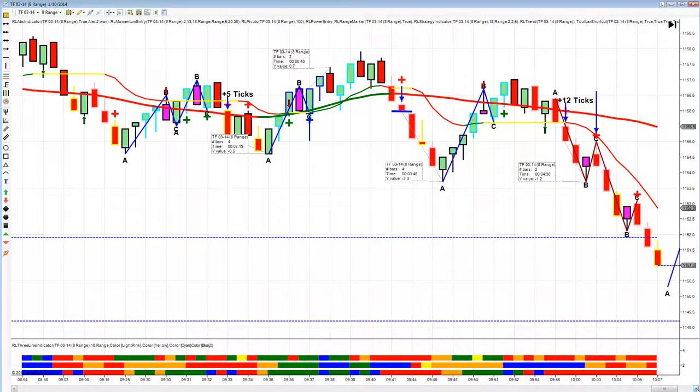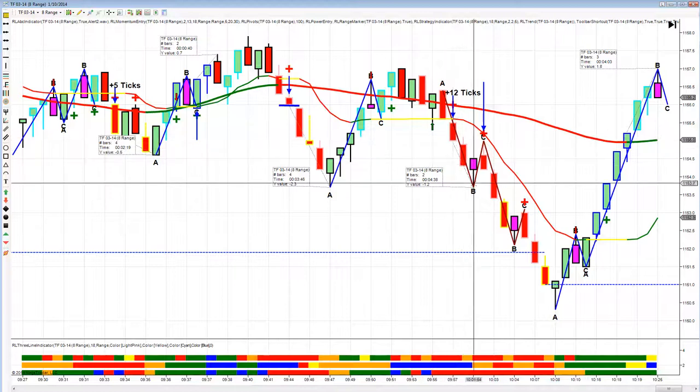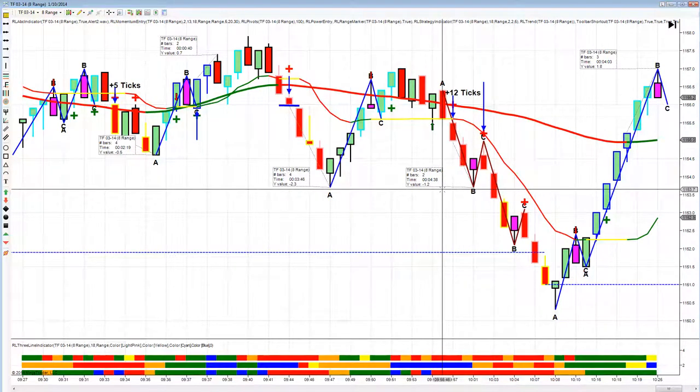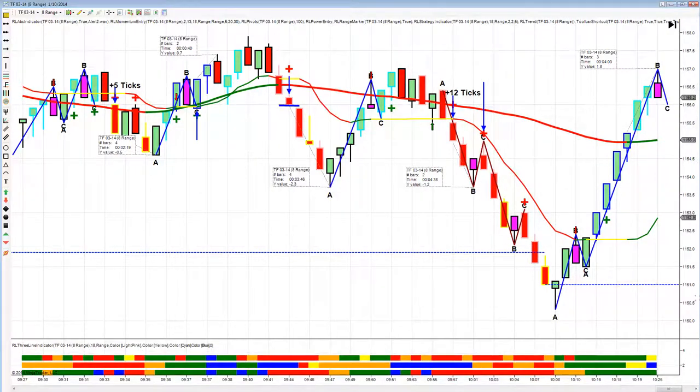Our next setup was a break of the 15 — the 50 and the 15 are both red on the close of this candle, outlined in pink, which tells us order flow and momentum are with us. It came down and we got 12 ticks. Now we had four winners, so I stopped.